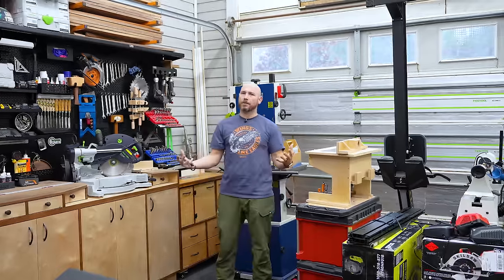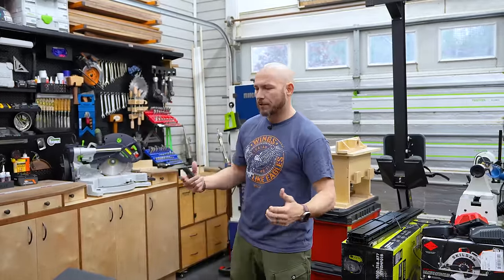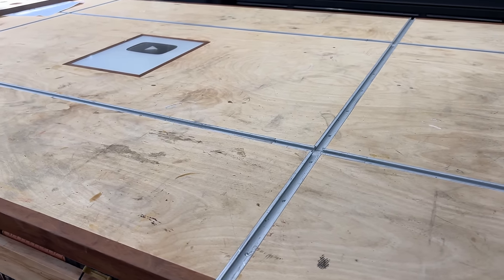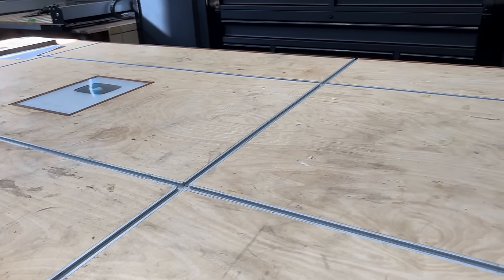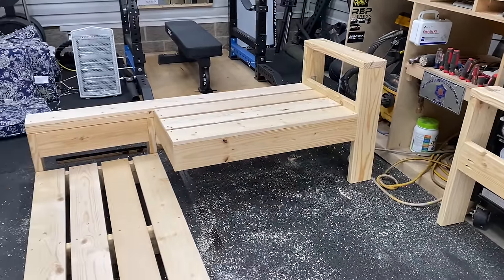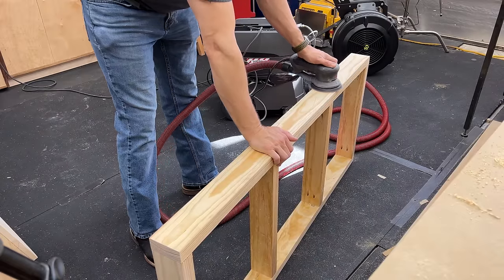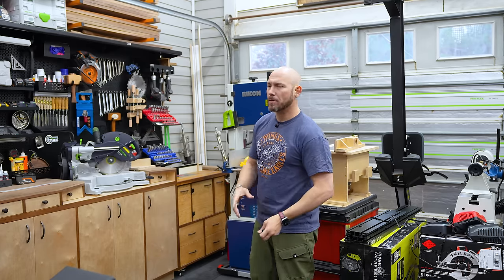As far as shop layout goes, it's really a personal preference, but I'm going to give you some tips I've learned over the years. First and foremost, I think it's very important, if you can, to leave some open space that you can work in. The workbench is nice - I've got a four-foot by eight-foot workbench - but there's a lot of times you need to bring a project down to the floor. When I was building our outdoor sectional or the outdoor bench, those projects are bigger and it's just easier to work on them on the floor.